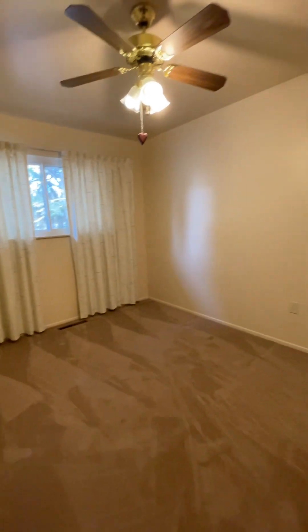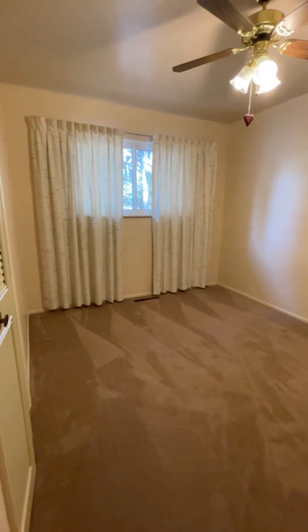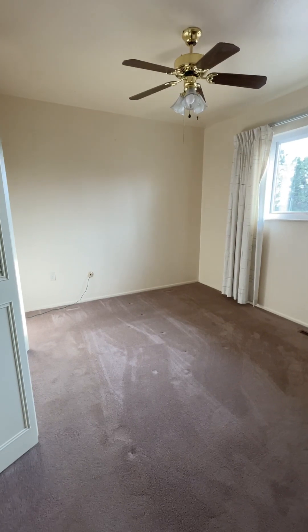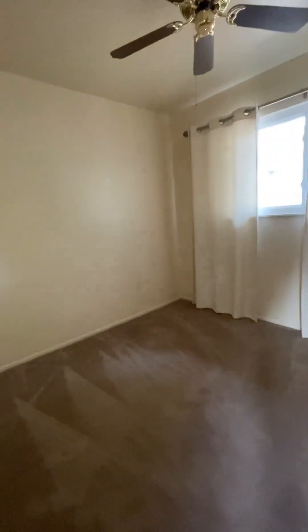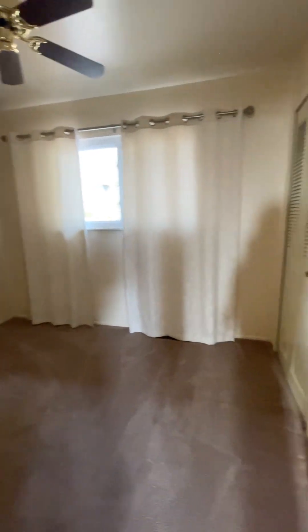There are two more bedrooms up here. Here's bedroom number two. These bedrooms — this one is honestly probably big enough for a full bed and a dresser. This one you could probably fit a full or a queen; it's just a little bit bigger. This one I would say the same — probably a full size and a dresser.